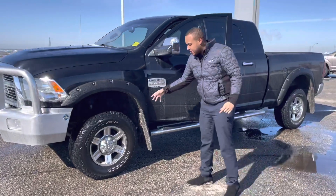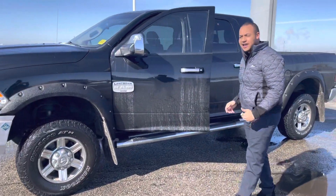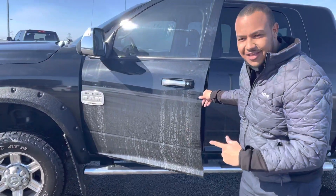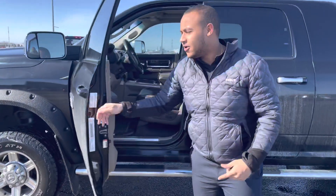Coming to the side, you'll see it's wrapped on some beautiful hand-cooked DynaPro tires, all-terrain. Coming to the side here, just in case you forget it's a Longhorn, it'll remind you on the door here.